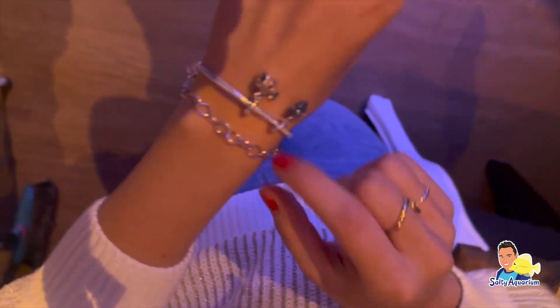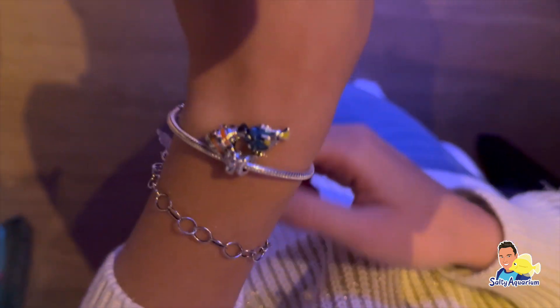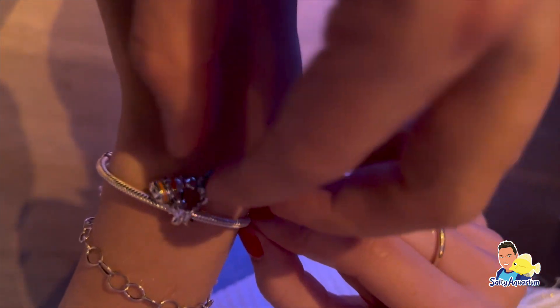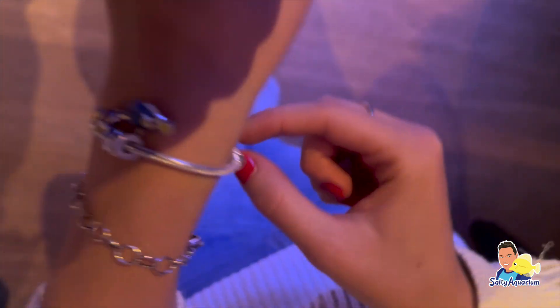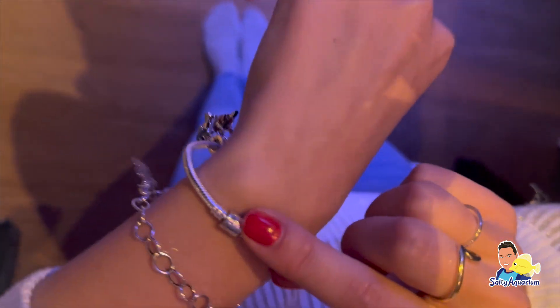Echt leuk. Wat zijn er nou? Dori en Nemo. Oh ja, ik zie het ja. Ik zie Dori wel goed. Oh ja, Nemo is een beetje wit. Het is zilver. Is het echt zilver? Ja. Pandori. Oh, Pandori.